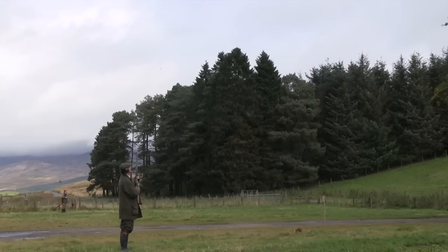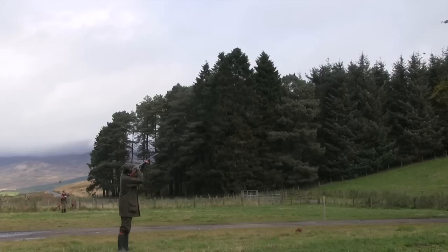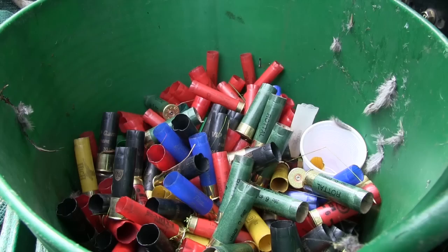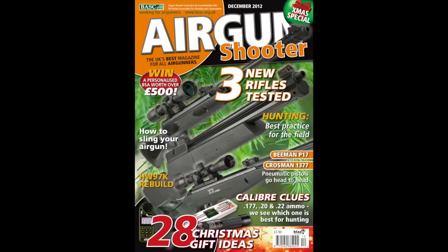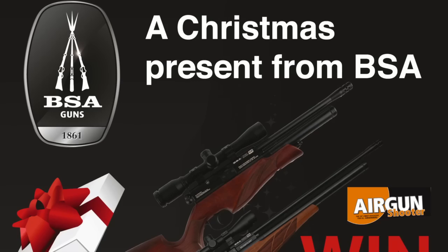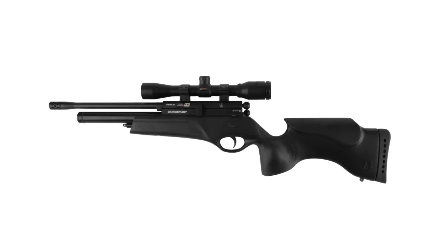Anti-hunting groups have stepped up their campaign for a lead shot ban, with organisations joining forces in a media drive. The Wildfowl and Wetlands Trust has seen groups such as the RSPB and RSPCA join its campaign and call on the lead ammunition group to publish its final report before March next year. Last month, Food Standards Authority guidance on lead shot was leaked to the press before publication, leading shooting organisations to warn against exaggeration of the risks of eating lead-shot game. And finally, shooters have the chance to win a personalised BSA PCP air rifle worth £500 in time for Christmas — fill in the entry form in the latest issue of Airgun Shooter magazine or download it from airgun.tv. The winner gets to choose between a BSA Scorpion SE and an Ultra SE, drawn on 12 December.